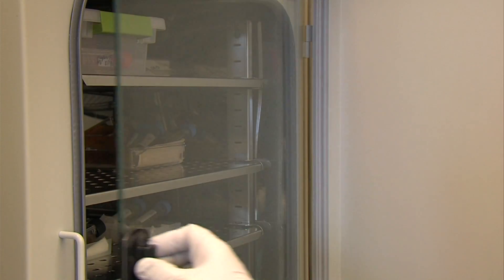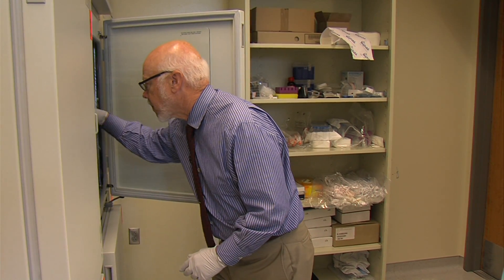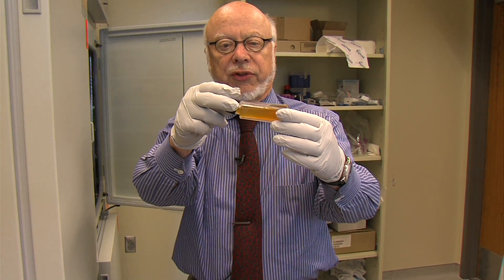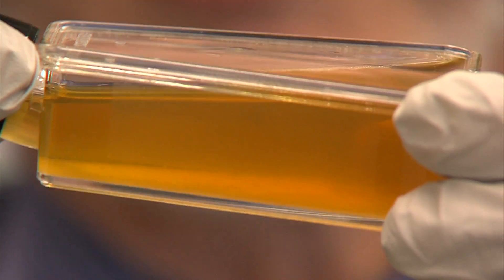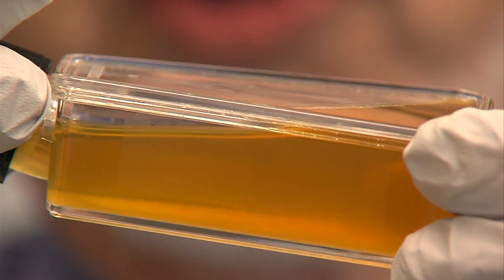Lab director James Maccaro reaches into one of the lab's incubators and takes out a flask of gold-colored liquid. You wouldn't want to take a sip. They're grown in these sterile plastic flasks. It's filled with a parasite — this is the organism that causes amoebiasis, which is one of the leading causes of diarrheal disease worldwide.